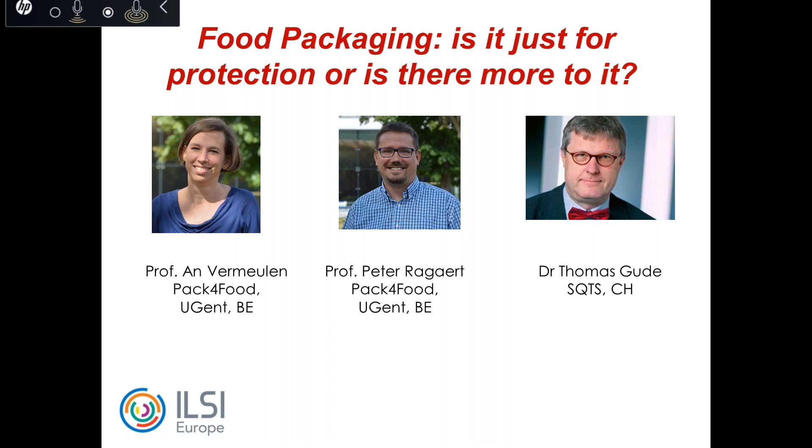Together, they are both leading the organization of Pack for Food, which was founded in 2005. Pack for Food aims to stimulate innovation in food packaging, with a focus in recent years shifting to packaging materials in a circular economy. Last but not least, Dr. Thomas Goode is deputy head of SQTS in Switzerland. After studying food chemistry in Germany and completing a PhD on veterinary drugs at the Federal Health Service in Berlin, he worked for a European reference laboratory and for more than 10 years in pharmaceutical and chemical industry R&D. For 15 years he has been working for SQTS, responsible for food and non-food testing laboratories, lecturing at several universities, and chairing ILSI Europe's packaging materials task force.